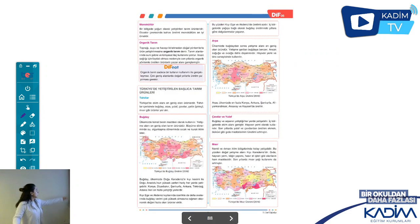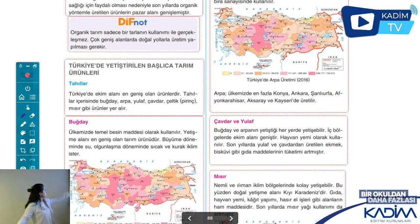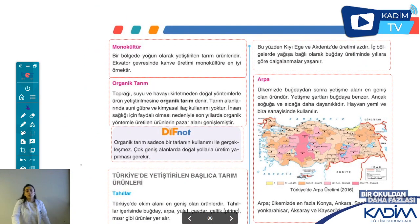Diğer metotlarımıza geçiyoruz. Bunlardan biri monokültürdür. Bazen bir bölgede yoğun olarak tek bir tarım ürünü yetiştirilir, sürekli o yetiştirilir ve geniş bir alanda hep o var. Buna örnek olarak ekvator çevresinde kahve üretimi verilmiş. Ekvator çevresinde kahve üretimi çok iyi yapıldığı için yaygın olarak orada yapılıyor. Monokültür budur: tek kültür, tek bir ürünü üretmek.